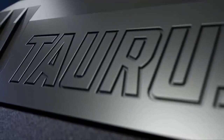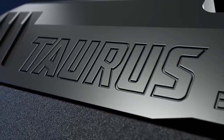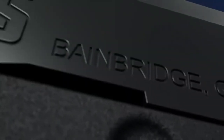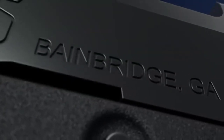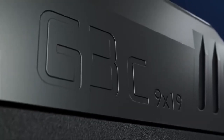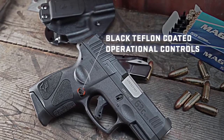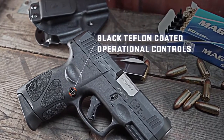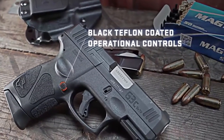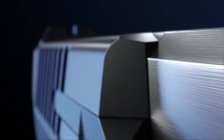To provide longer wear resistance and better corrosion protection from environmental conditions, the G3C slide is treated with a proven Tenifer finish, delivering more robust surface integrity to maximize corrosion resistance and minimize scuffing. In addition, all operational controls benefit from a black Teflon coating, which provides corrosion and rust resistance as well as a reduced friction coefficient for smoother operation.